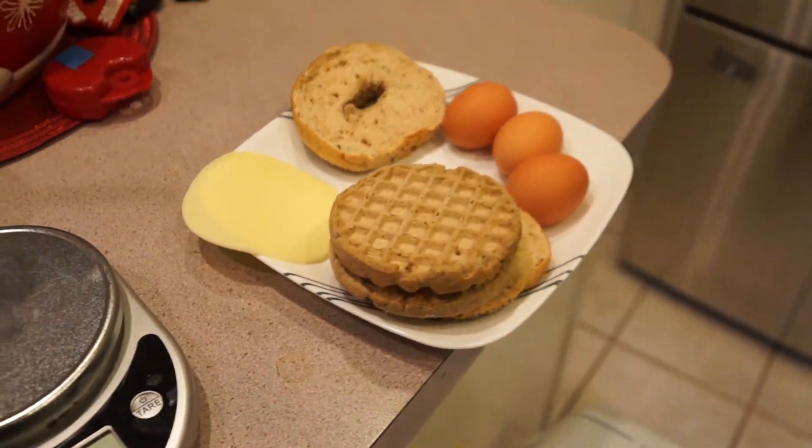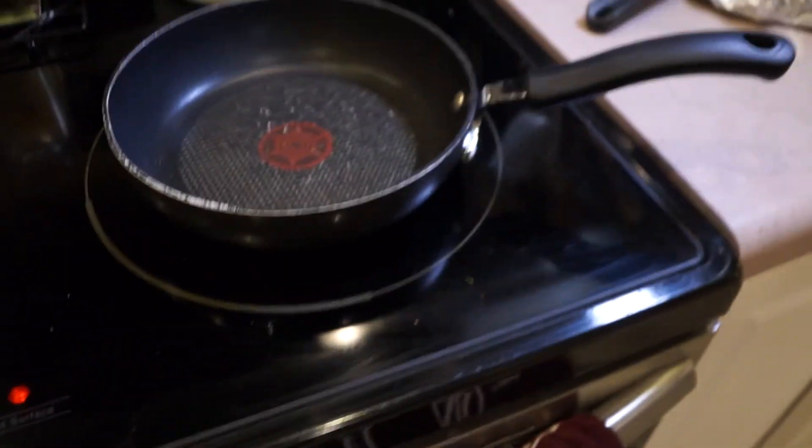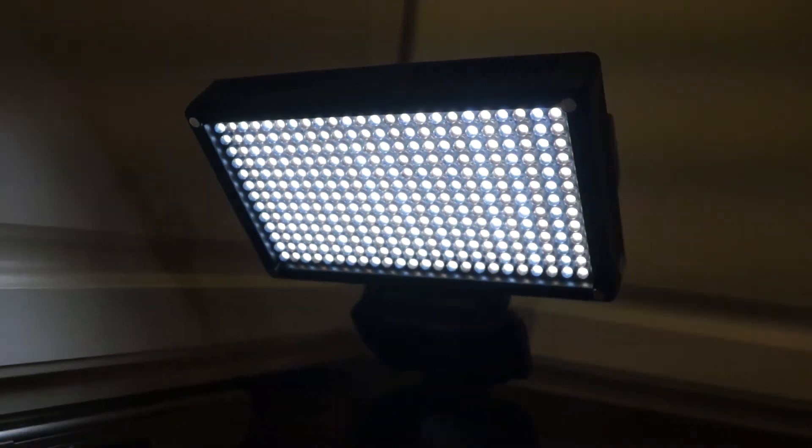Workout is completed and I did some cardio after — just did like a mile of sprinting and walking on the treadmill. It is 6:41. We have everything set up here: our main ingredients for dinner, coconut oil, our spices, our pan, and we have light. I'm hungry as hell. Let's cook.